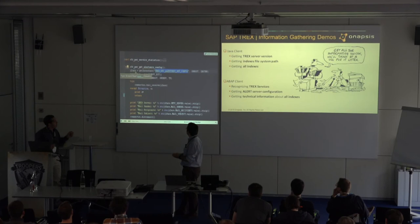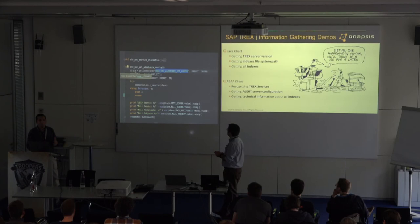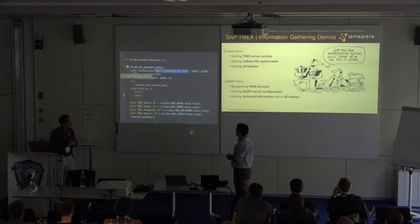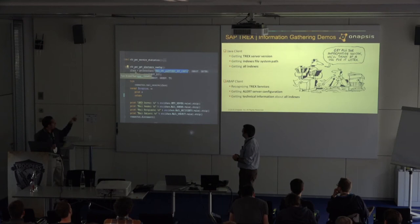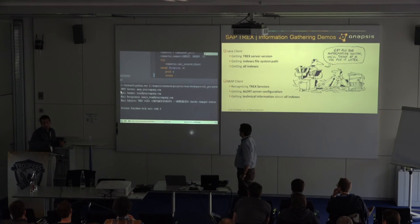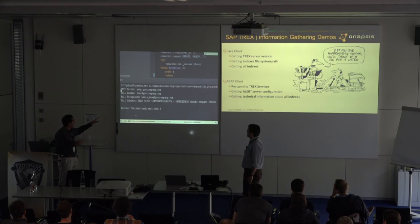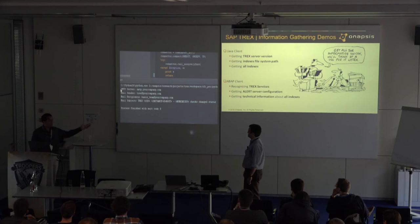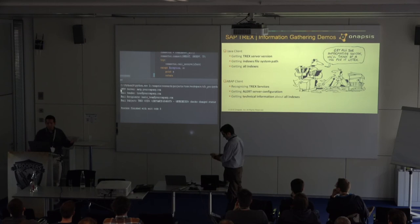The second ABAP demo is the alert server configuration. The alert server is a component used when there's an alert in the T-Rex system — it sends emails to the administrator. We have another RFC function used the same way as before. We execute it, and here we have the SMTP server of the alert server, the mail sender, the mail recipients, and the mail subject — basically showing all the internal configuration of the alert server.